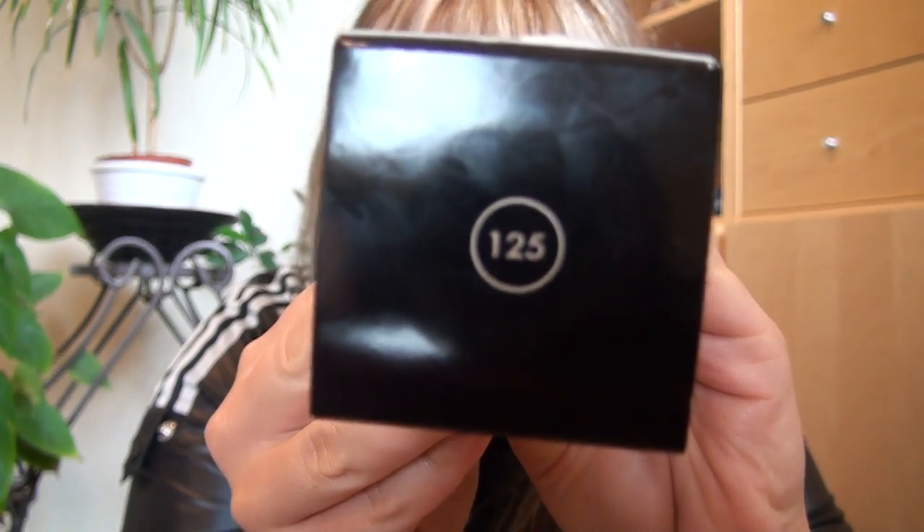The first product I purchased was the Makeup Forever HD — high definition — foundation. This is 30ml and it cost me $46 Canadian dollars. The color is 125. It is made in France — all Makeup Forever products are made in France, which is nice. French products are really good, so I'm quite happy about that.